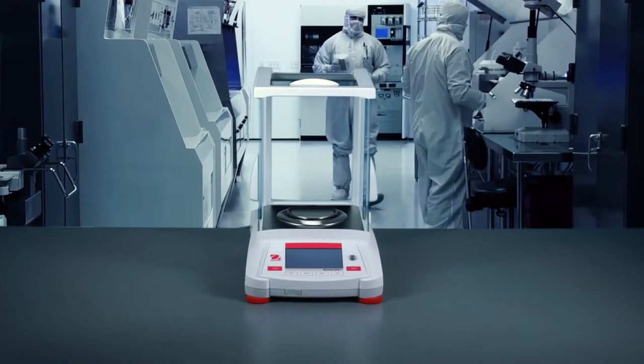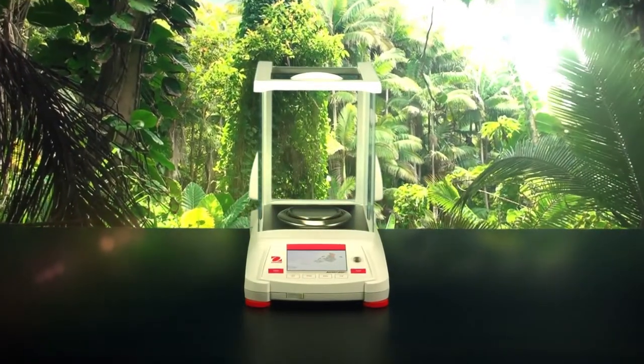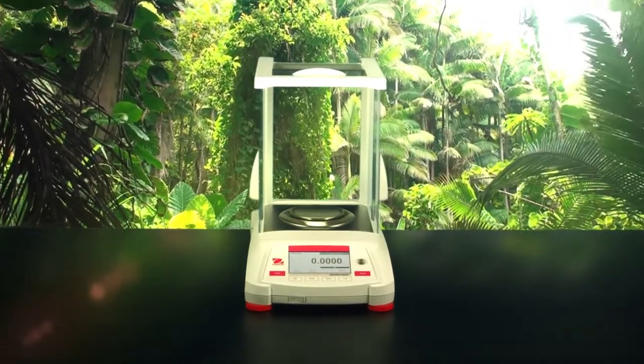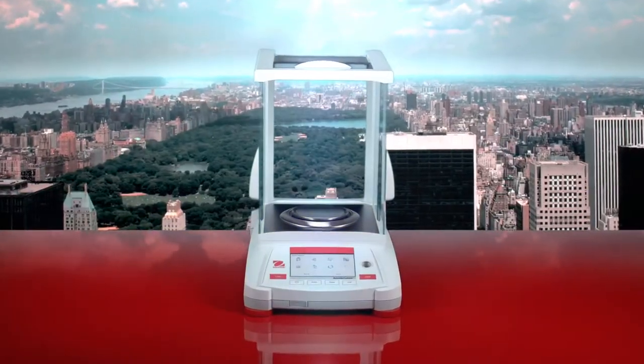It's about the journey and the destination. Your lab, the all-new Adventurer, was carefully designed to meet your needs anywhere in the world — with efficiency, simplicity, and innovation all in one exceptional balance, featuring an intuitive color touchscreen and a front